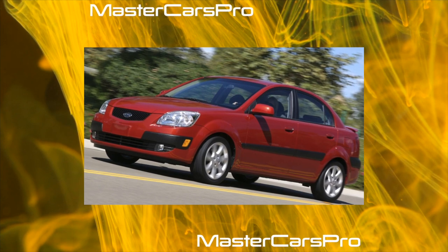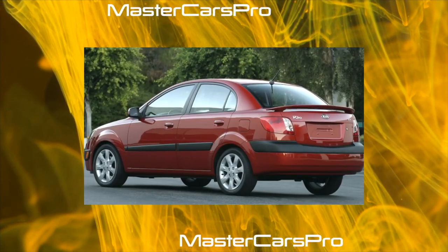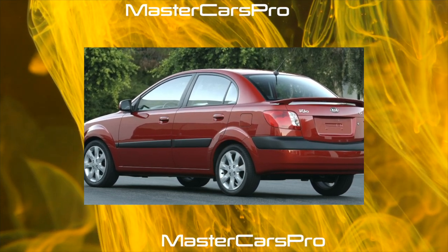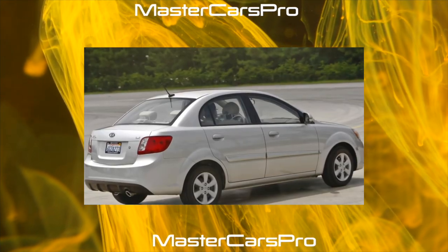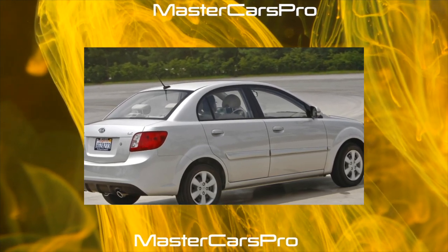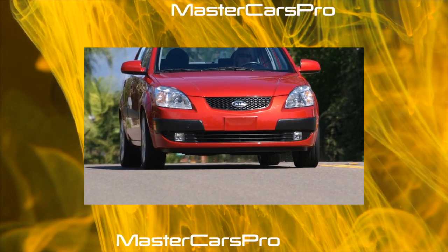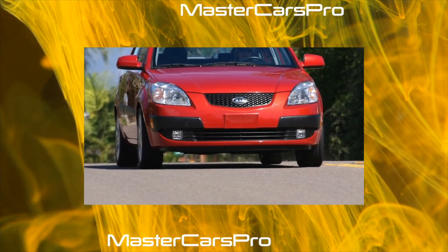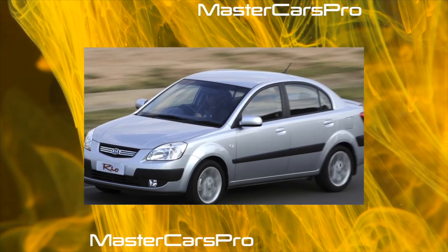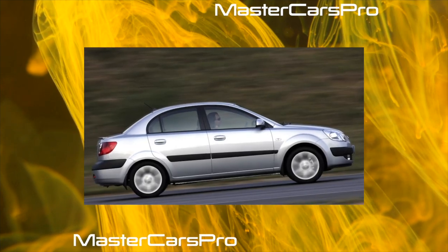Buying a second-hand second-generation Rio is a responsible business. You should buy a car being sure of its real mileage. Problems of the chassis, brakes, and electrics are solved here at the lowest cost, but an engine block with a limited resource can undermine the budget. Suspension: perhaps due to the imperfection of sound insulation, the suspension in Rio is considered quite noisy, but it works quite smoothly even when driving on unpaved roads. And at speed, even at the limit, the car rarely loses control.